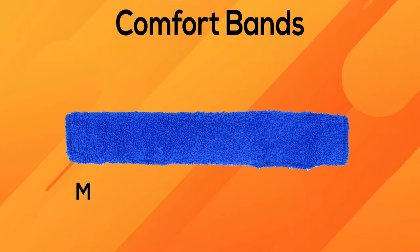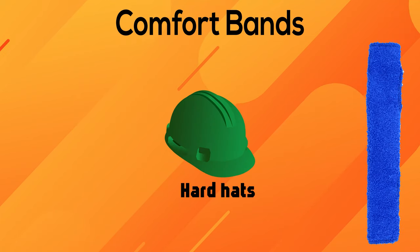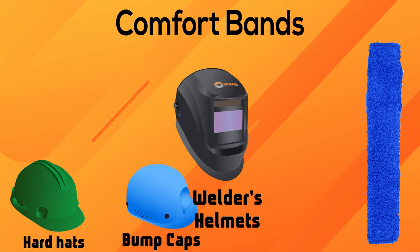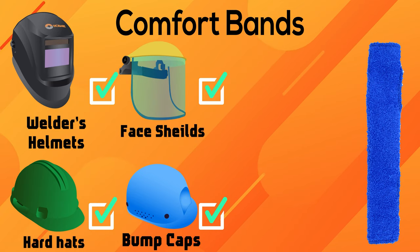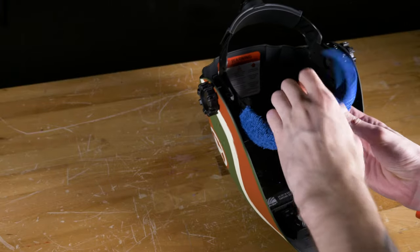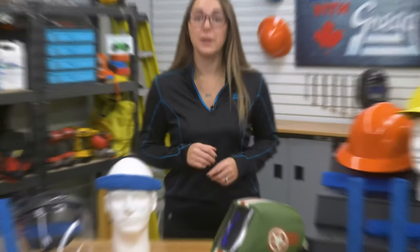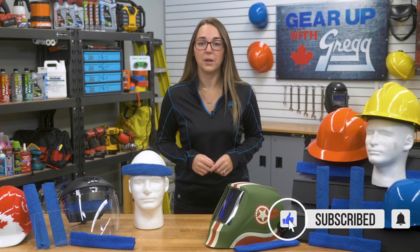Comfort bands are made to fit most popular safety equipment. They fit hard hats with a four or six point suspension system, bump caps, welders helmets, face shields, and almost all headgear except some firefighters helmets. Regardless of the brand of safety headwear you're wearing, the hook and loop closure tape will secure the comfort band. If you'd like to learn more about hard hats and suspension systems, check out our video — the links are down below.